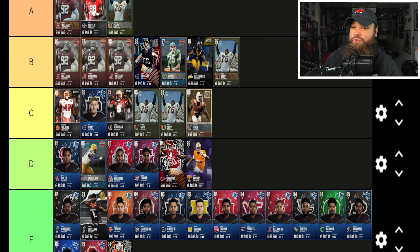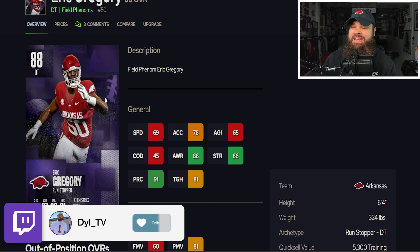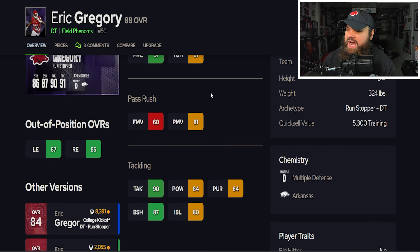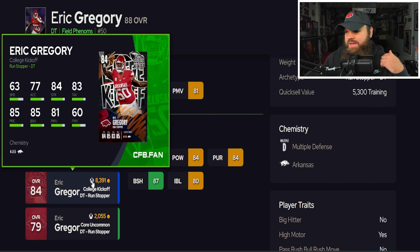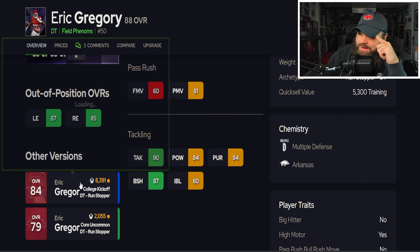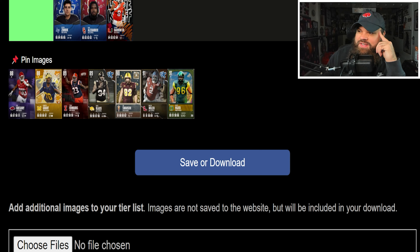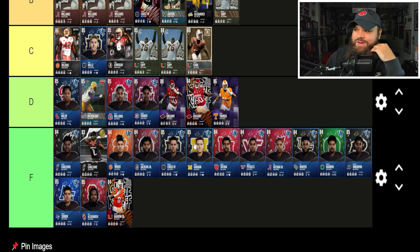Eric Gregory got a Field Phenom card at 88 overall — 6'4" 324 lbs, 69 speed, 78 acceleration, 81 power moves, 87 block shed, 80 impact blocking, and still no traits on yes. He barely got better compared to the 84 — same power moves, same finesse, same pass rush. He got two block shed and a little speed and acceleration. I'm placing this Eric Gregory in the D tier as well. It's kind of weird how he got a plus four overall and barely went up in any stats.